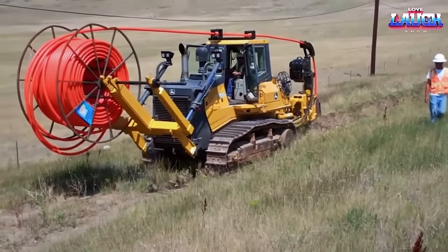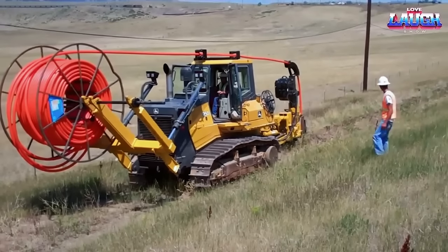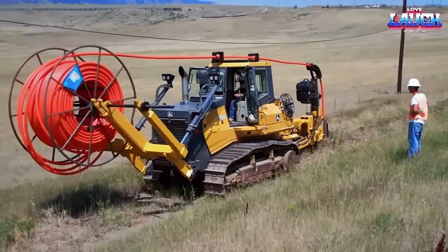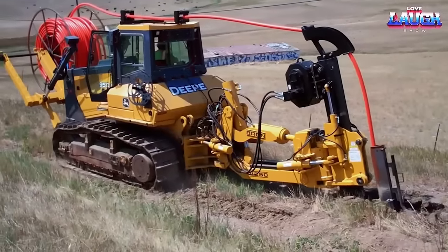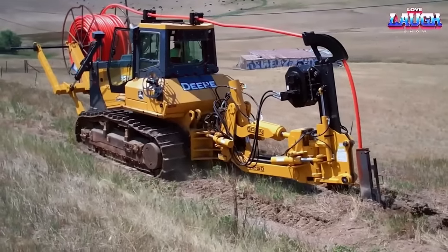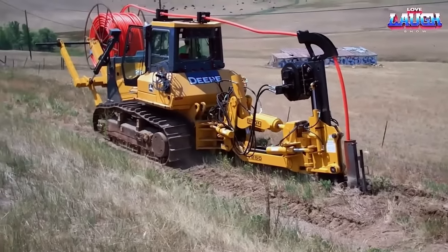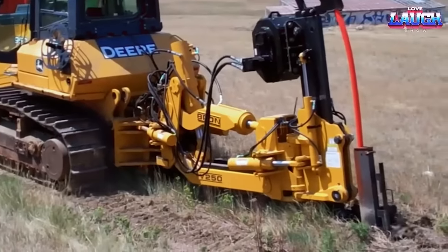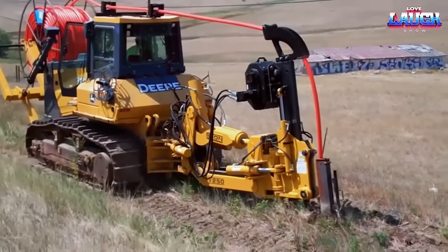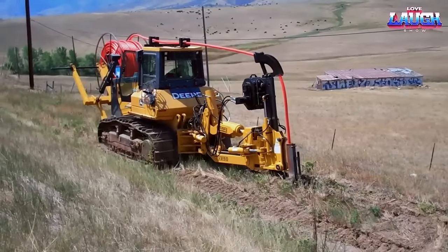The John Deere 950J1 is a crawler dozer designed for heavy-duty applications in construction and land management projects. This powerful machine is equipped with a 6.8-liter Powertech diesel engine that delivers up to 228 horsepower and can handle tough terrain and challenging conditions with ease. The Brin V250 plow attachment is designed for use with the John Deere 950J1, and its vibratory utility plows are specifically designed for the installation of fiber optics, copper cable, conduit, and pipe at depths of up to 72 inches — ideal for use in all types of conditions, particularly when tractor power is limited due to challenging terrain.